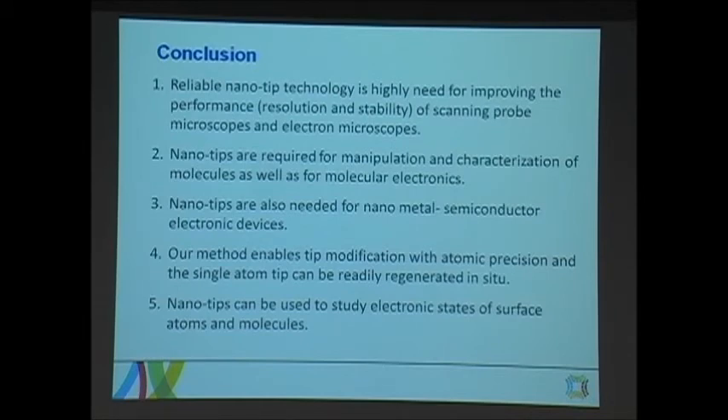In conclusion, reliable nanotip technology is highly needed for improving the resolution and stability of scanning probe microscopes and electron microscopes. Nanotips are required for manipulation and characterization of molecules as well as for molecular electronics. We need them for nanometal semiconductor electronic devices, for both characterization and fabrication. This method allows us to modify tips with atomic precision and readily get single atoms, and the tips can also be regenerated — even if we lose the single atom, we can restore it at any time. These nanotips can also be used to study the electronic states of surface atoms and molecules. Thank you for listening.